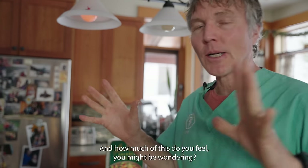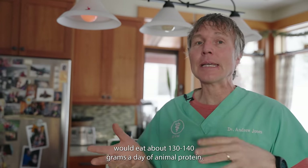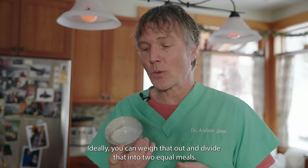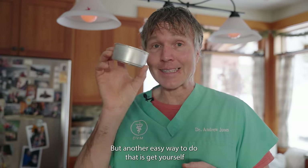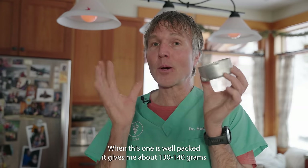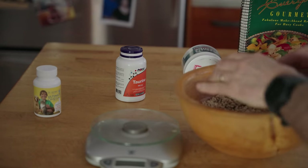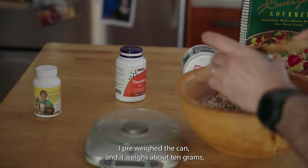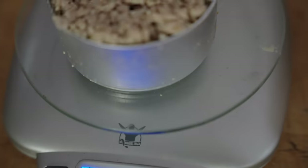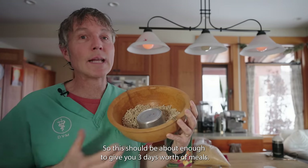How much of this do you feed, you might be wondering? An average 10-pound cat would eat about 130 grams a day of animal protein. Ideally, you can weigh that out and divide that into two or three equal meals. An easy way to do that is get yourself an average can of cat food — when packed, it gives me about 130 grams. I pre-weighed the can; it weighs about 10 grams, so we subtract that. We come to about 140 grams — this should be about enough to give you three days worth of meals.